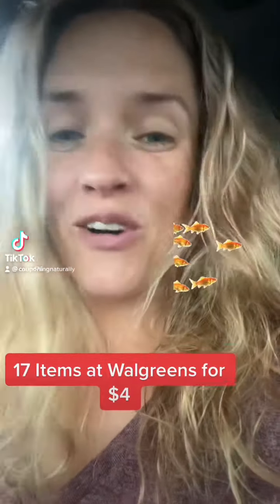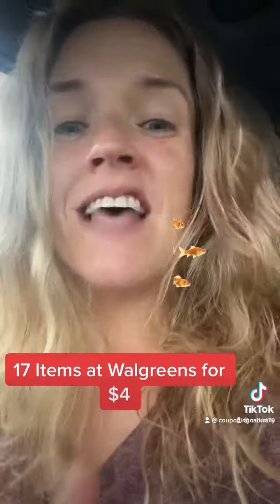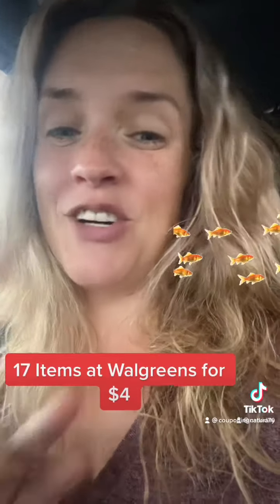It's Sunday, which means it is Walgreens Day, and have I got a deal for you. $60 worth of Walgreens products — that is 17 items — for only $4 if you have the same Spend Booster I have, or $9 if you have none. Let's check this deal out, you're going to love it.